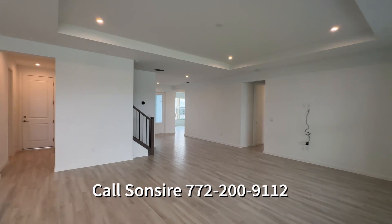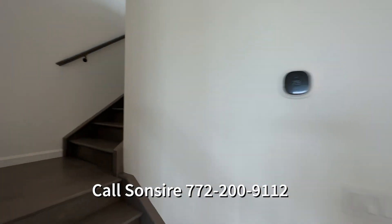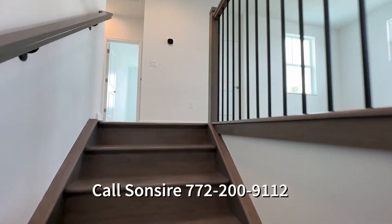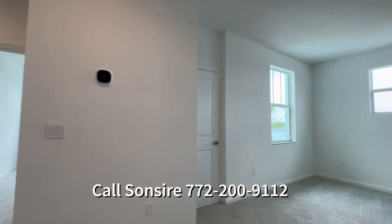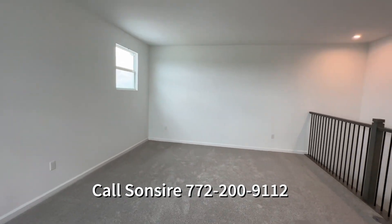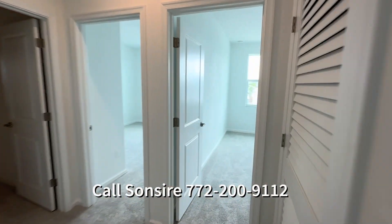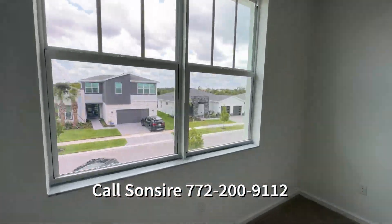I'm going to take you upstairs real quick. Remember, these Rowans are in the mid-sixes. If you want to take advantage of this crazy discount sale, contact me as soon as possible because I'm sure these will be gone before you know it. There's this awesome loft up here, and then there are three bedrooms up here. Look at that other Rowan across the street — such a massive house.